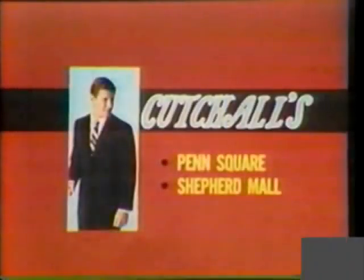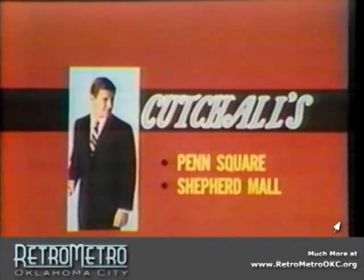Make this a Father's Day you'll always remember with a loving thought and a quality gift from Kachaw's, Penn Square and Shepherd Mall.